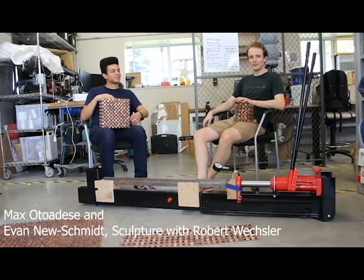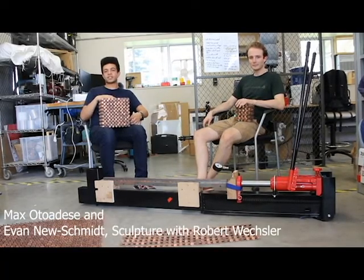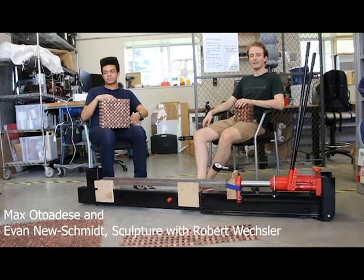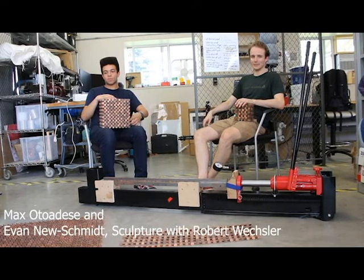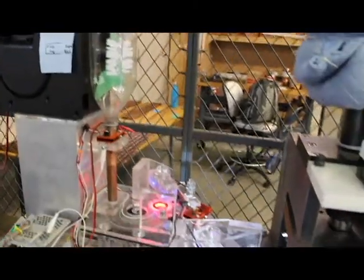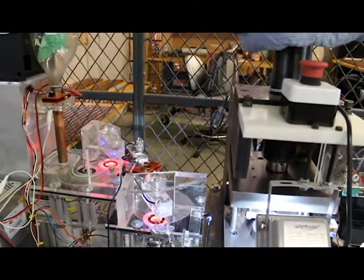I'm Evan Neuschmidt, I'm a rising senior. And I'm Maxwell Toadesa, I'm a rising junior. We're working with Olin's artist in residence, Robert Wexler, on a cube of 100,000 interlocking pennies. Each of those pennies is individually notched in the same orientation so that they fit together with a press fit.